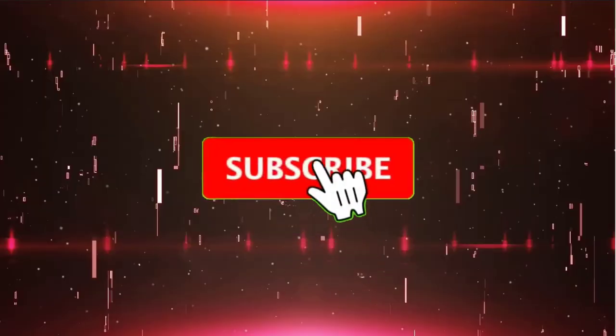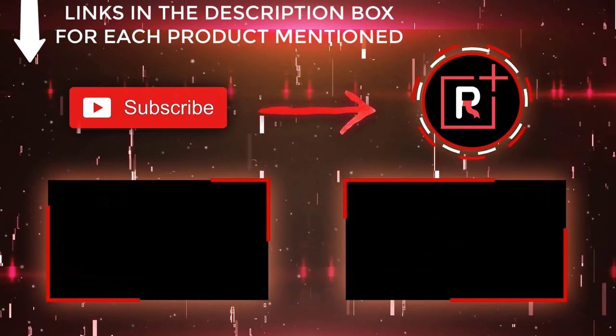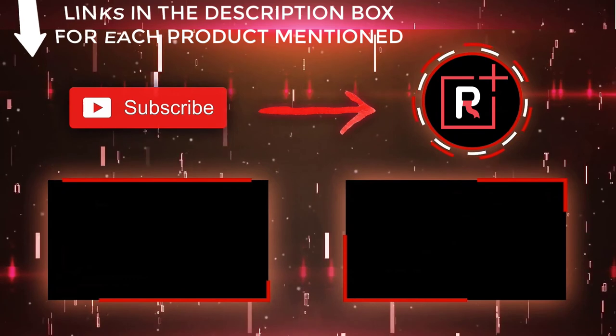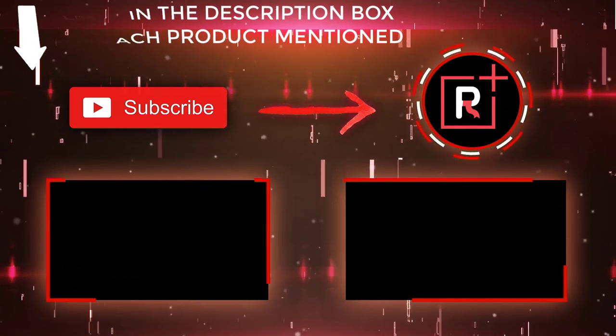That's all from my end. I make helpful videos daily so do subscribe to my channel. If you need more helpful information or if you want to know the product price, do check out the description. For any kind of problem please comment below. Stay updated with our cool products as it will make your life very much easier.